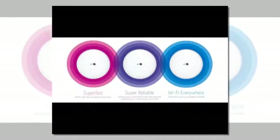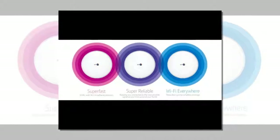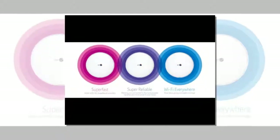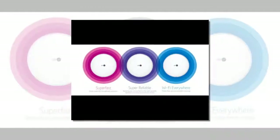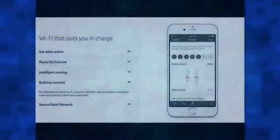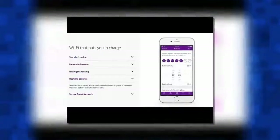BT's version is far more simple and, for some, that will actually make it a more attractive option. Having used it for the past few weeks we've been left hugely impressed by Whole Home Wi-Fi. It looks good, is easy to use and means every nook and cranny in your home has internet access.